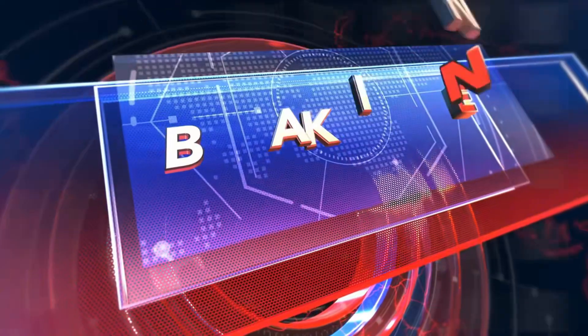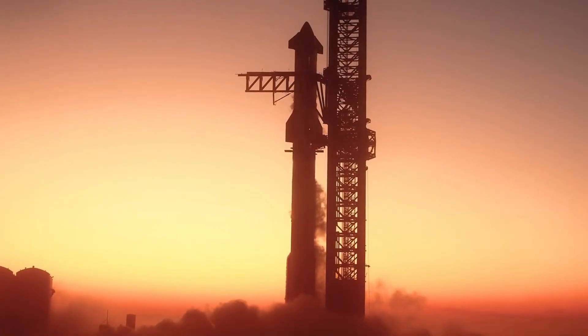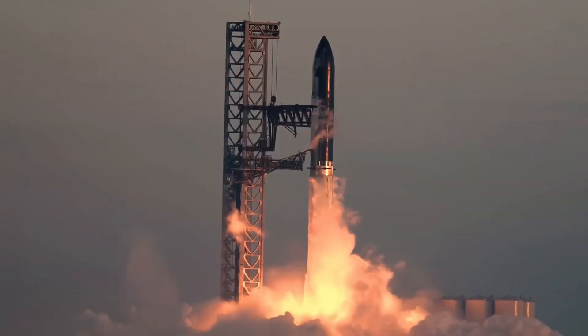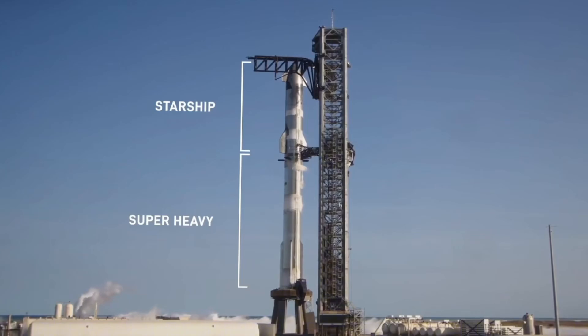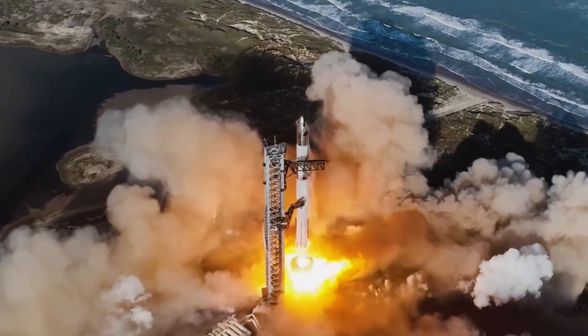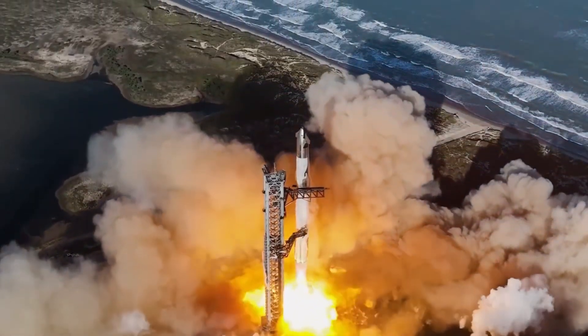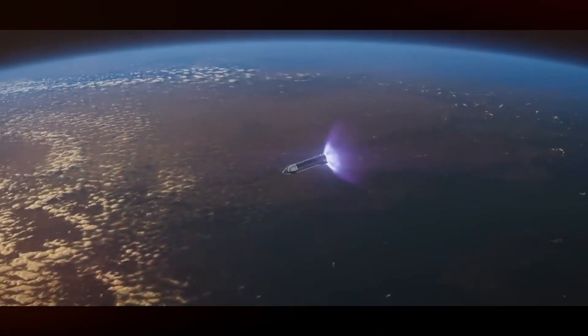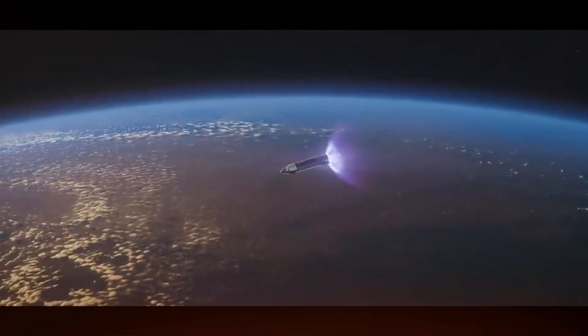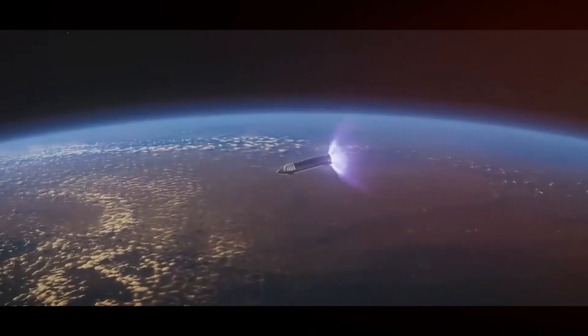Breaking news shaping the future of space exploration. The U.S. Air Force has officially confirmed plans to test a military version of SpaceX's Starship, marking a groundbreaking milestone in space transportation. SpaceX has also unveiled a much-anticipated flight recap showcasing exclusive, never-before-seen footage of their second orbital test. What they revealed is nothing short of extraordinary.